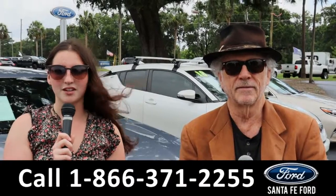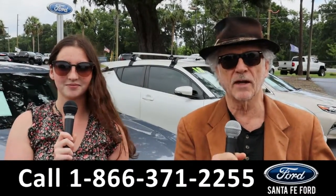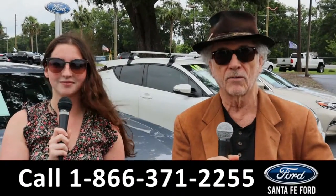Hey, this is Randy, and I'm Maria with SantaFeFord.com at the Ford Supercenter. We've got new, used trucks, cars — it's all here folks. Stay tuned, Maria's going to give you a closer look at one of our vehicles right now.